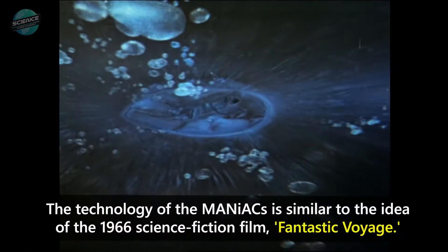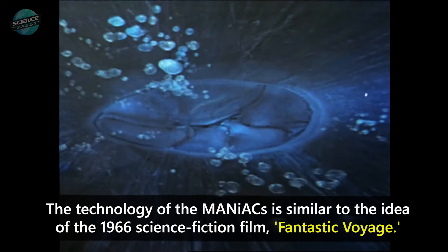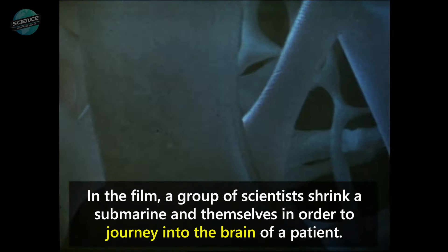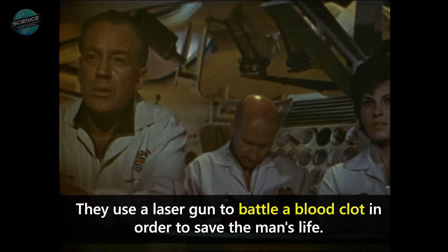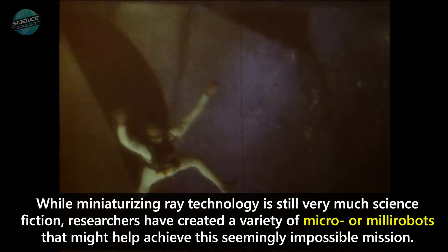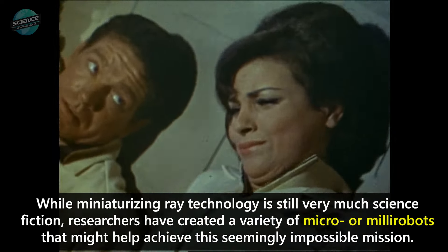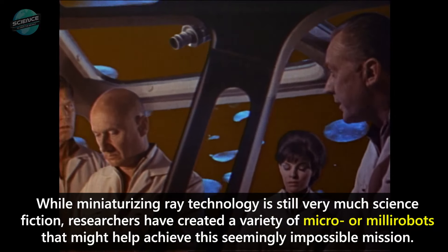The technology of the MANIACs is similar to the idea of the 1966 science fiction film Fantastic Voyage. In the film, a group of scientists shrink a submarine and themselves in order to journey into the brain of a patient and use a laser gun to battle a blood clot to save his life. While miniaturizing ray technology is still very much science fiction, researchers have created a variety of micro or milli robots that might help achieve this seemingly impossible mission.